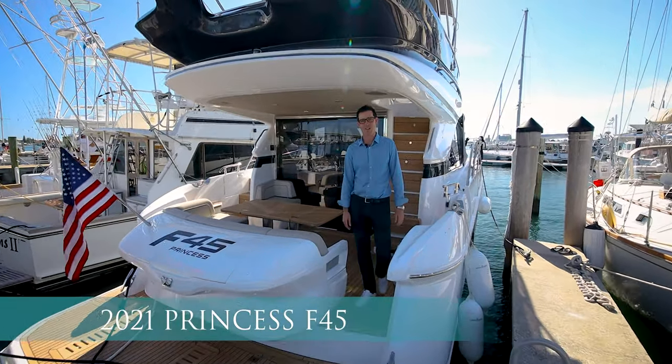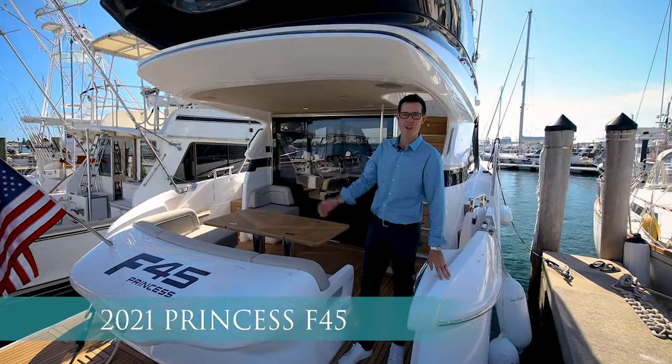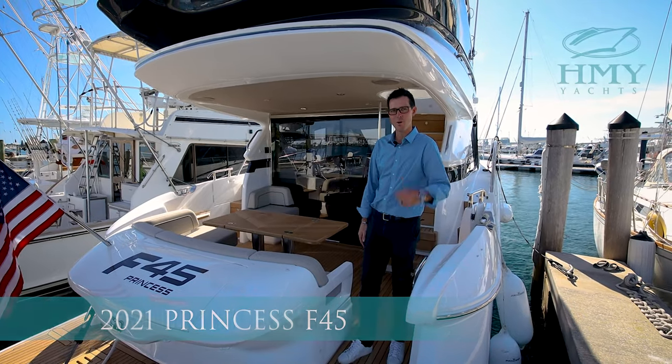Hi, I'm Simon Graham, Princess Product Specialist with HMY Yachts. Today we're on this beautiful F45 2021 Princess. Jump on and we'll check it out.